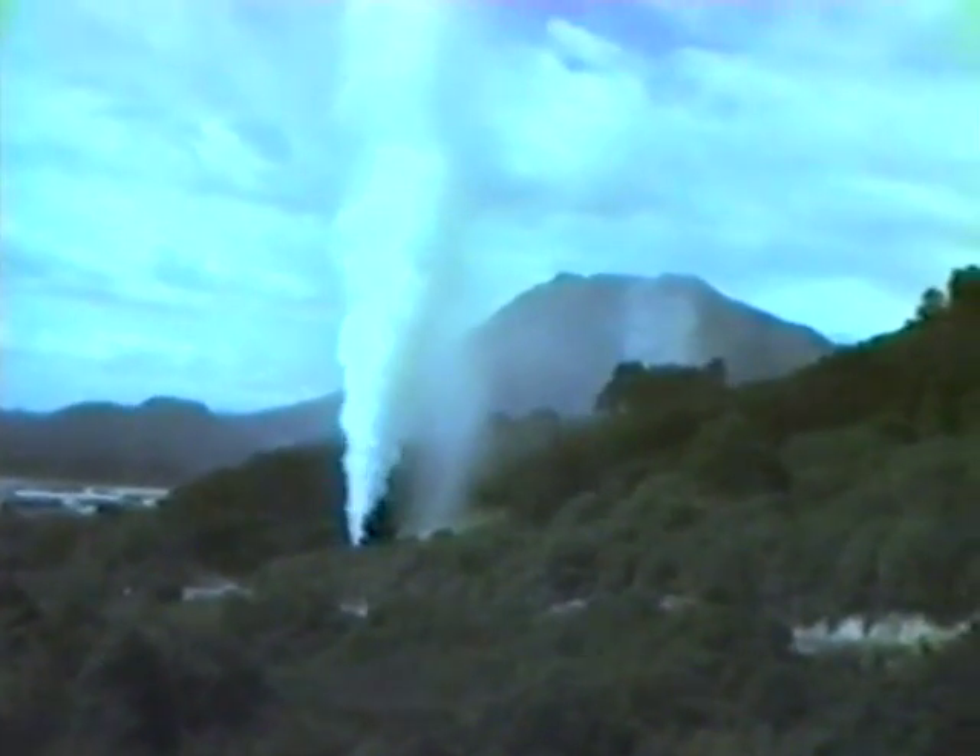Features like this are common in volcanic terrains, such as the Taupo volcanic zone in New Zealand, recognised as one of the most active regions on Earth. Volcanism ranges from andesites to voluminous rhyolites and ignimbrites.